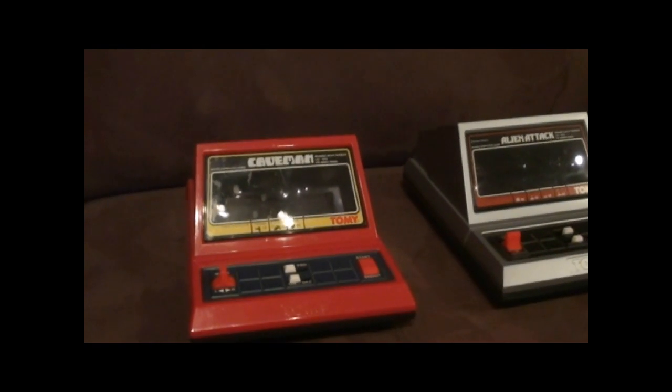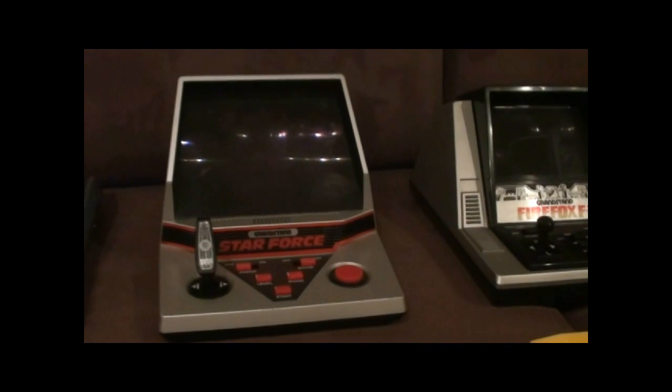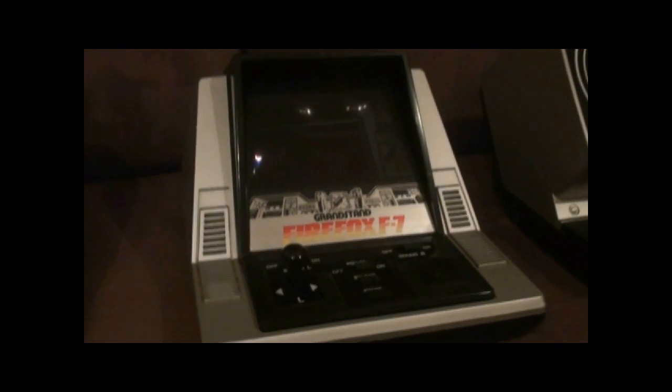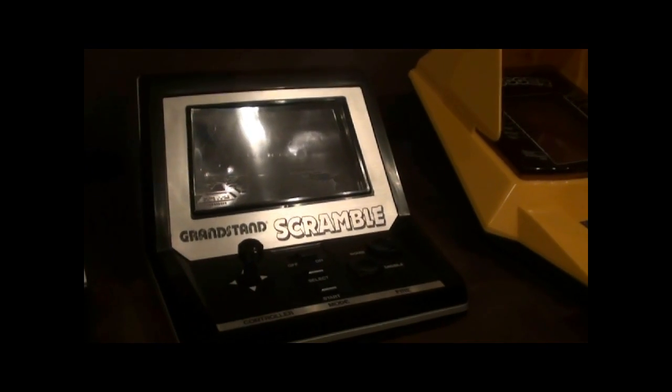Starting off down here I've got Caveman, Alien Attack, Starforce, my all-time favourite is Fire Fox, Astro Wars, Scramble, and Frogger. They're all in great condition with their battery covers.